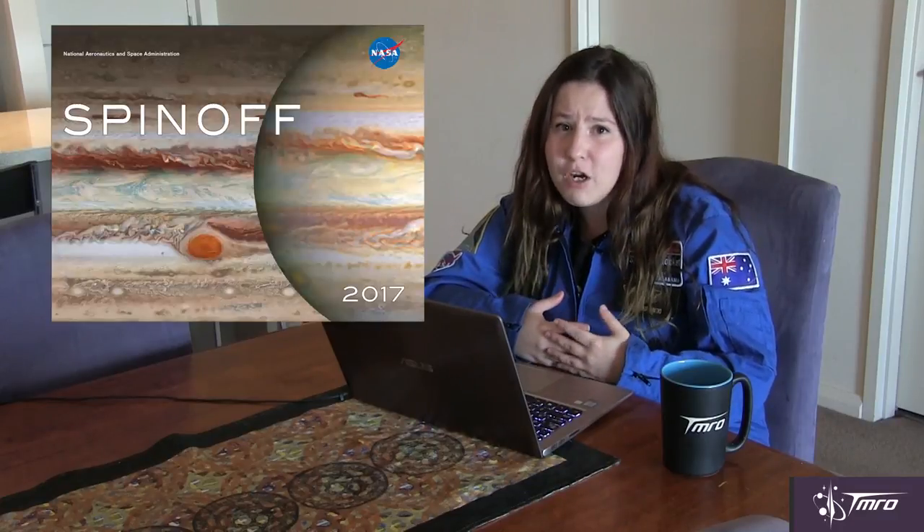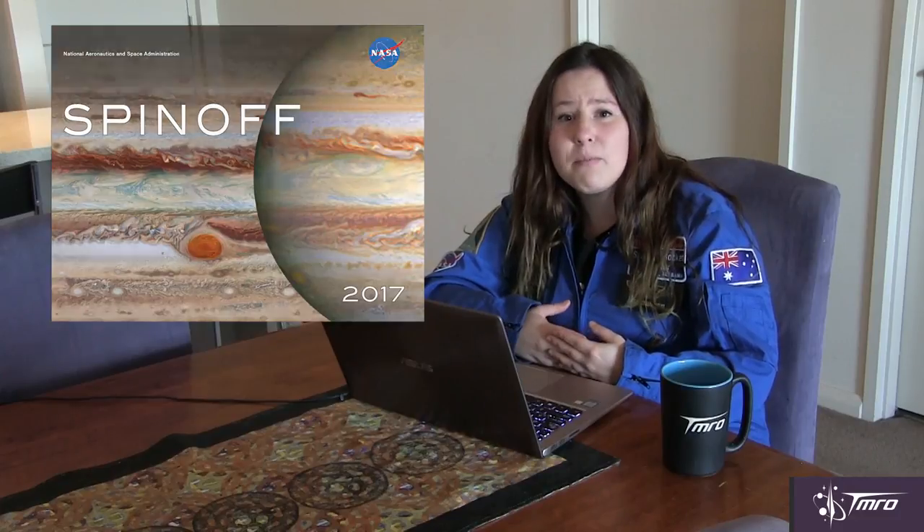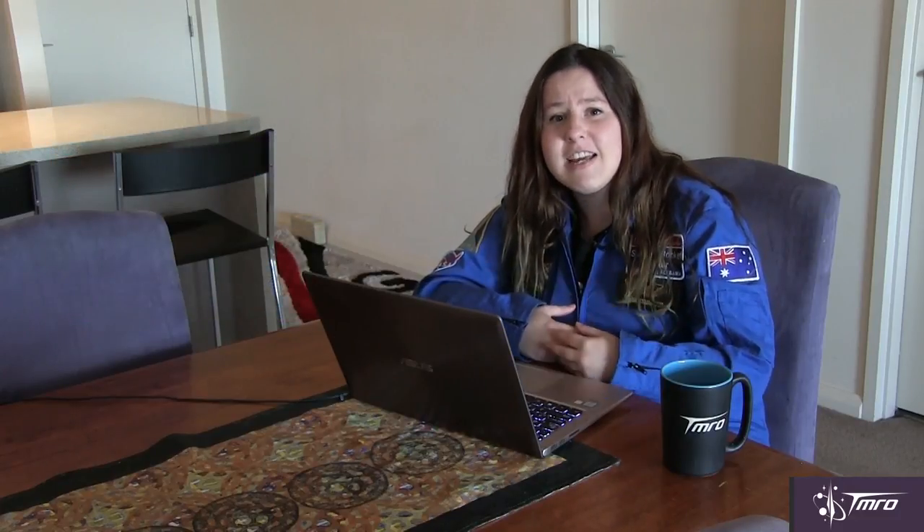People always ask me why we spend money on space when there are problems to be solved down here on Earth. NASA has just released their spin-off 2017 report listing space technologies that help people here on Earth this year and into the future. Here are my top seven examples of how space spin-offs are making the world a better place.